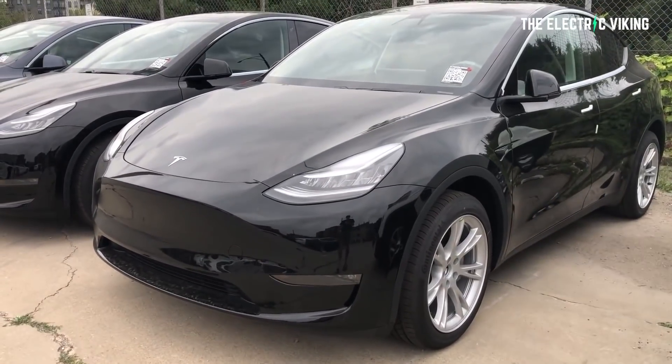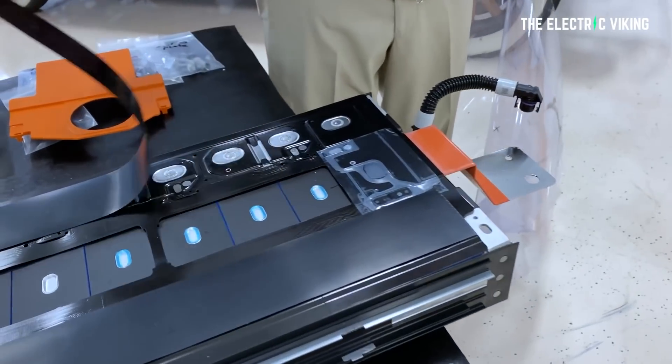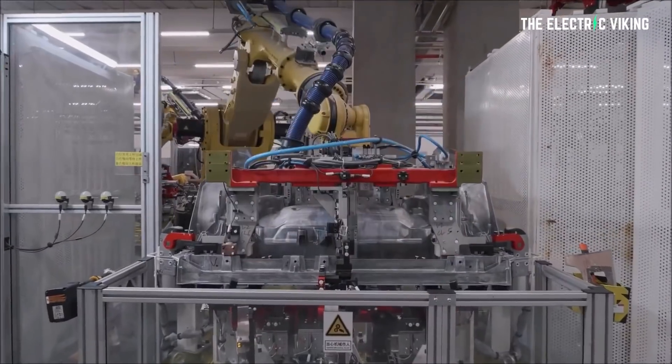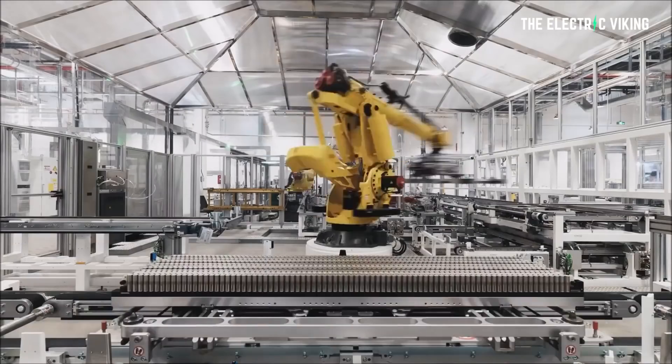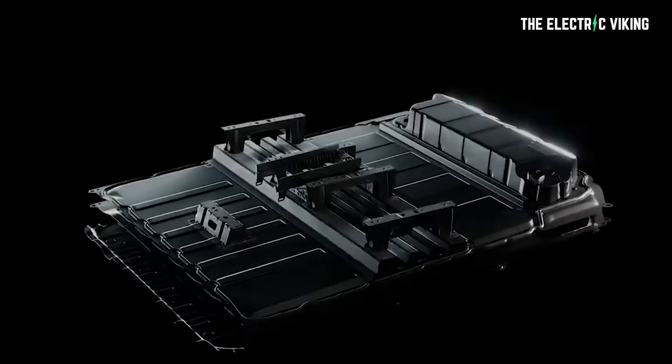Therefore, I'm pretty confident it's going to be an LFP-powered version, not the 4680 cell version. Considering that Tesla hasn't yet announced what versions of the Model Y will be produced at Giga Austin in Texas, there is a slim chance this could be the first car powered by 4680 cylindrical battery cells — but if it is, the performance and efficiency would be very disappointing.